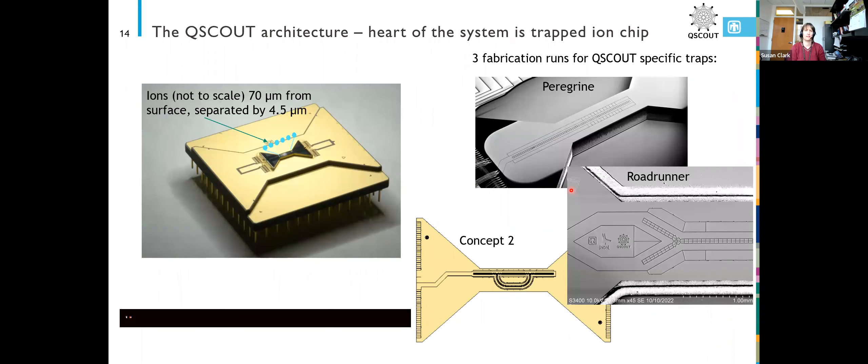The heart of our system is a trapped ion chip. We fabricate these at Sandia. Here are some SEM images — you can see these little squares are electrodes, and this long electrode here is the RF electrode. We can get really precise control of our ion positions by using all of these electrodes.